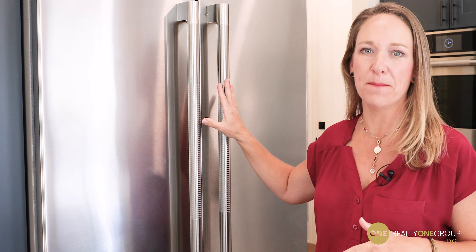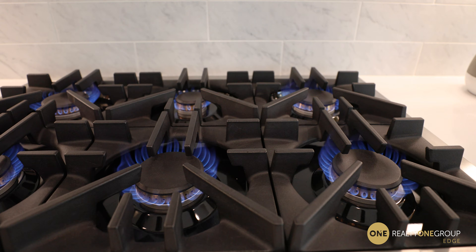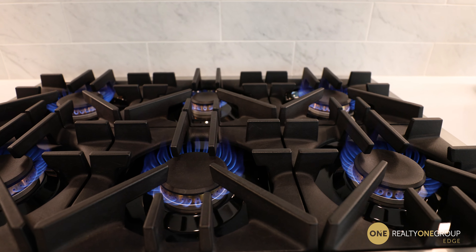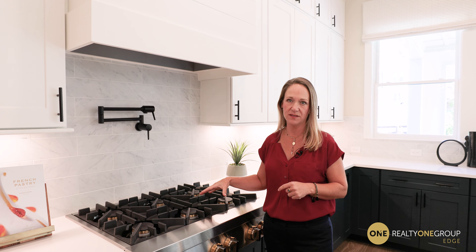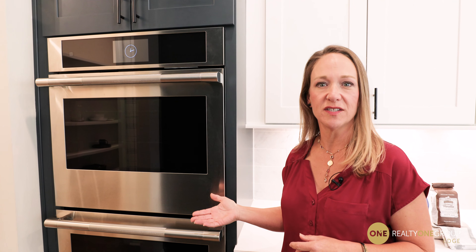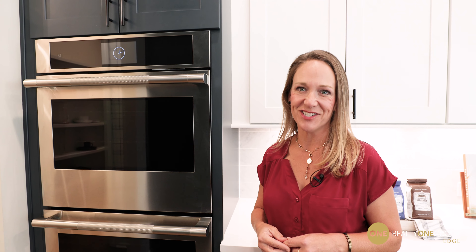Toll Brothers are known for their energy efficiency, and in all their new builds you're going to find these amazing energy-efficient appliances. The stove over here is six burners, natural gas — that's where you want to be cooking. In the state of Georgia, we have access to natural gas, and it's absolutely wonderful that Toll Brothers are putting these types of facilities into their kitchens. Check out the double oven — again, energy-efficient, great for your big family. You don't need two ovens just for the holidays; you can use two ovens just when you're cooking for your family. It's a pretty amazing kitchen and layout.